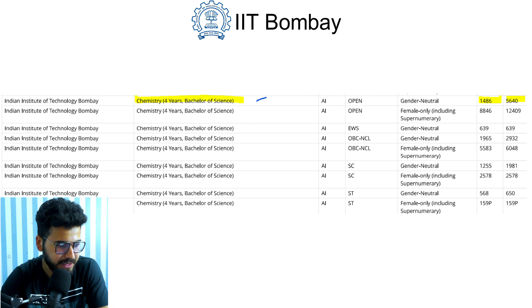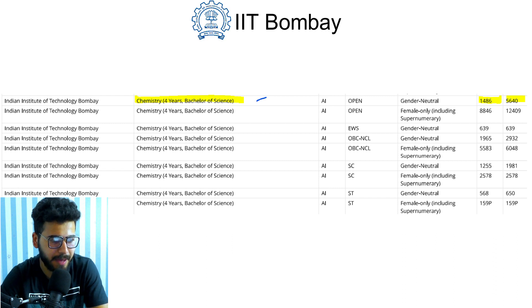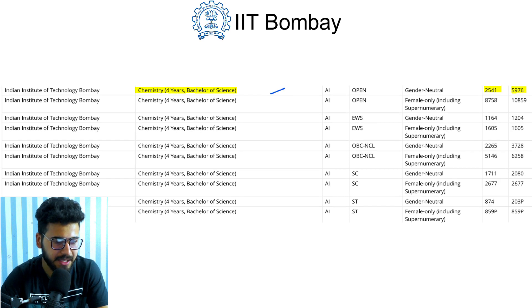Next is Chemistry, a four-year Bachelor of Science course. In 2019 it opened at rank 1486 and closed at rank 5640. For 2020, it opened at rank 2541 and closed at rank 5976.